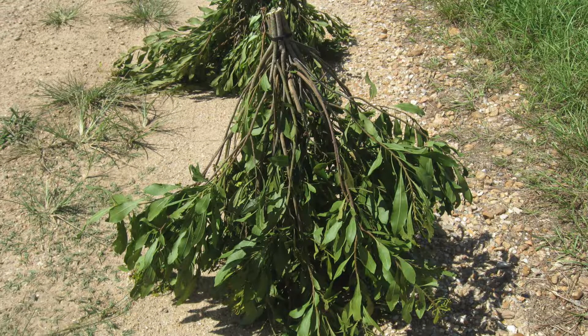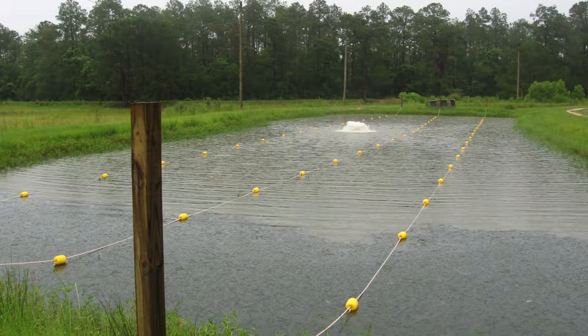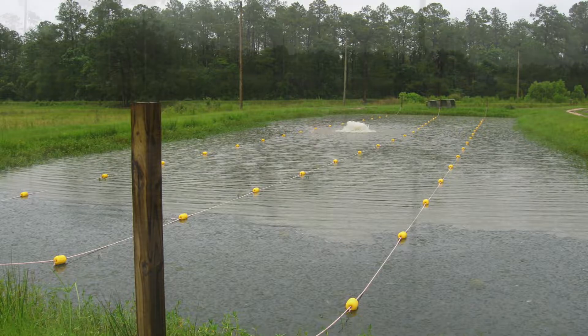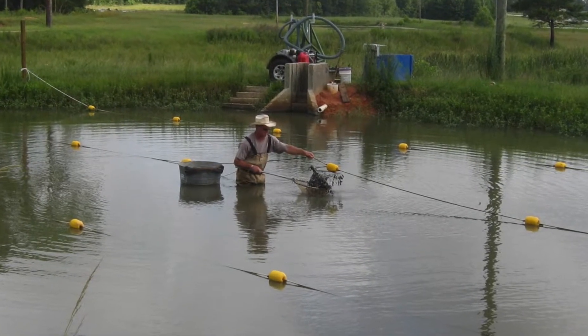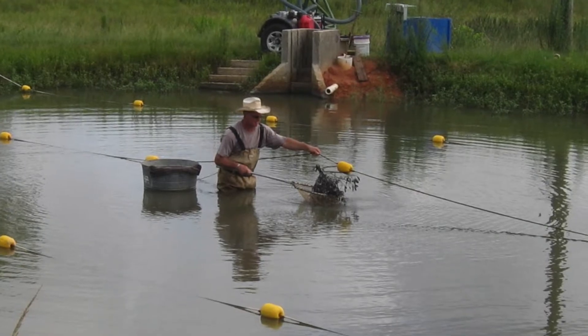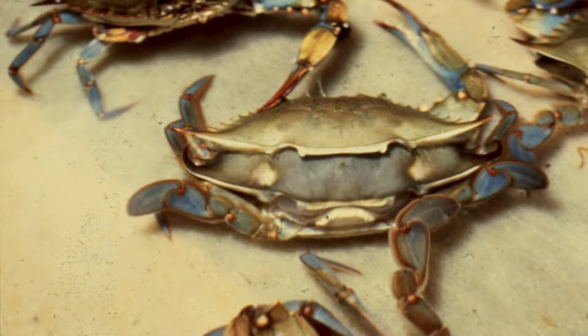Bushes are composed of bundles of wax myrtle attached to a trot line with gangions. The lines are attached at one-and-a-half meter intervals and are set in the pond in a linear fashion. Multiple lines are spaced approximately two meters apart and rest just above the bottom. They are run twice each day to check for peelers. Each bush is lifted and shaken into a dip net. Crabs showing shedding signs are harvested and put into traditional recirculating seawater systems on land, where they are held until they shed to produce a soft crab.